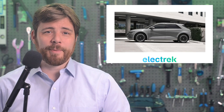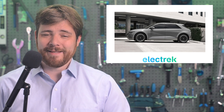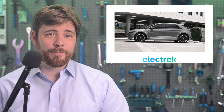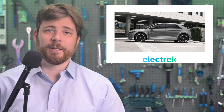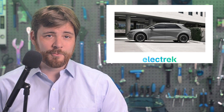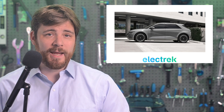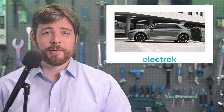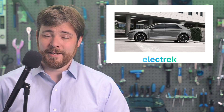Hyundai Motor Group and LG Energy Solutions are going to inject an additional $2 billion into their US EV battery factory. The two companies will 50-50 open the battery plant in Bryan County, Georgia, adjacent to Hyundai Motor Group's Metaplant America, currently under construction. The annual production capacity will be 30 gigawatt hours and will be able to support the production of 300,000 EVs annually. With the $2 billion just announced, the EV factory and battery factory together represent more than $7.5 billion invested in Georgia.